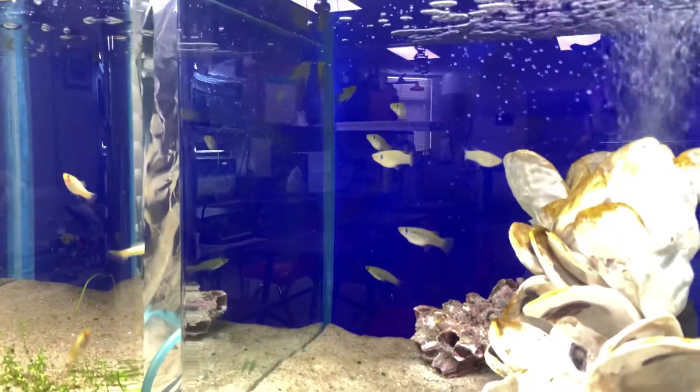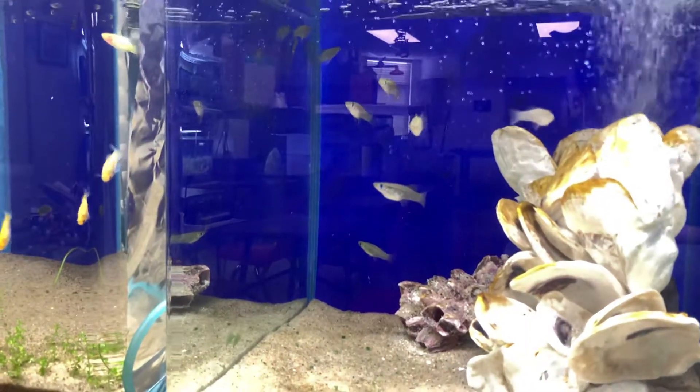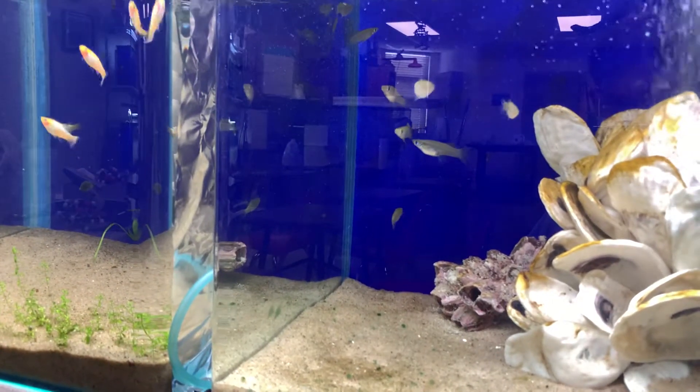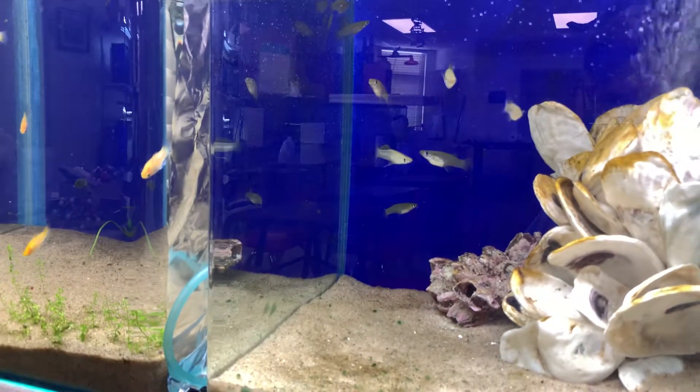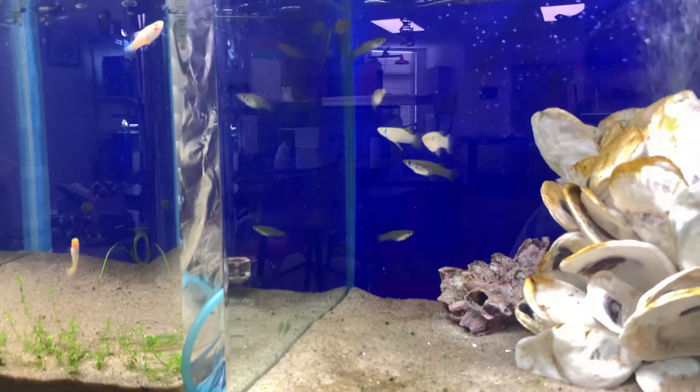Maybe he'll come back out and show his colors off for us. You can see up front, the second fish from the bottom is quite gravid, so we're hoping to get babies from her soon, and the male is coming up in front of her — and there he is. Now we get him in the light a little bit, and maybe we can actually see some of his colors. He wants the camera to adjust to the light.